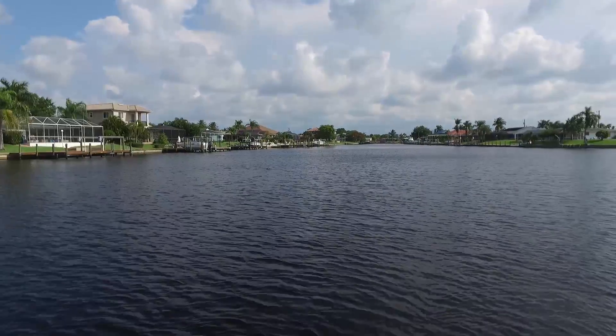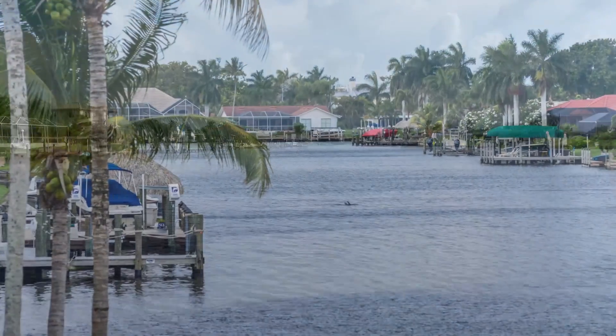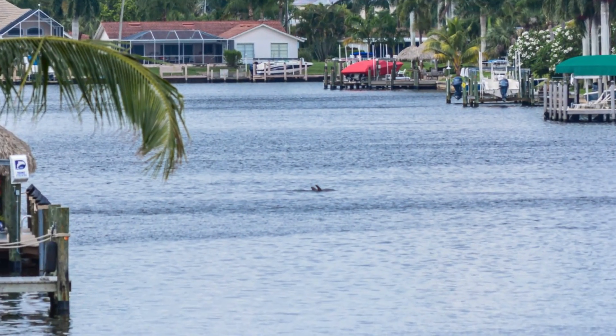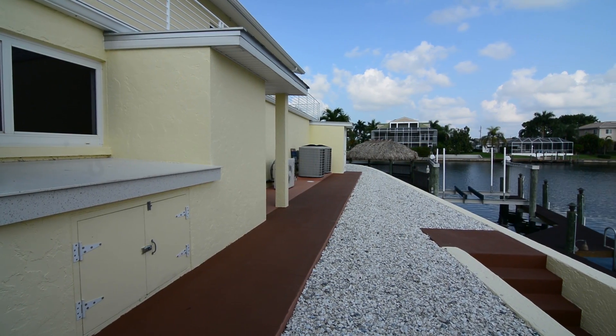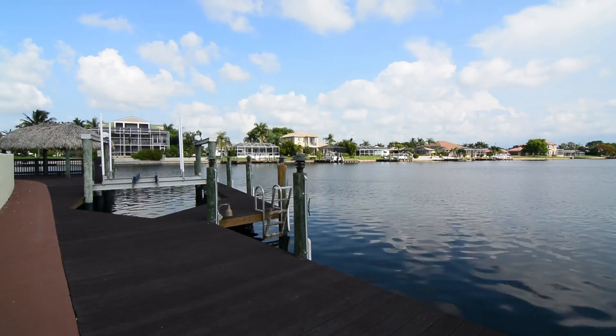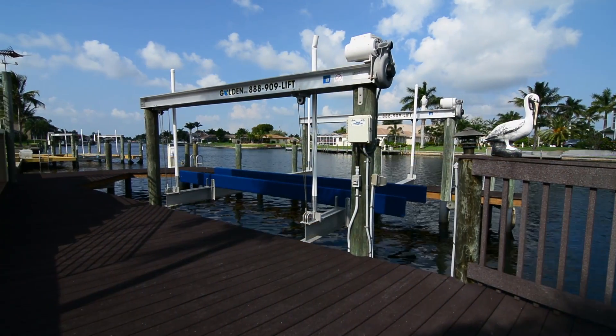The corner lot offers panoramic views of the intersecting canals, usually with a dolphin sighting or two. There's a more than 220 foot seawall with a wraparound composite dock and two boat lifts — one 12,000 pound lift and the other can hold 20,000 pounds.